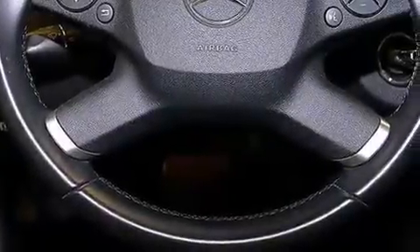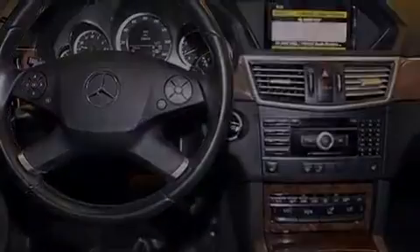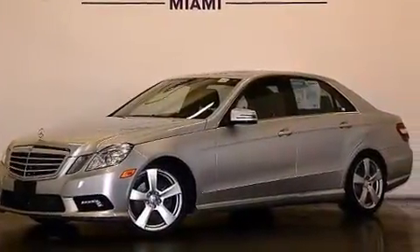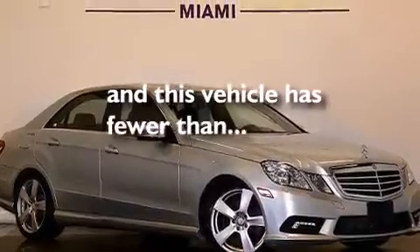The following features are also included: a low tire pressure indicator, memory settings for the seat positions so you can recall your favorite alignment with the push of one button, cruise control, a CD player, a leather-wrapped steering wheel, 12-volt power outlets, front and rear floor mats, front multi-stage airbags, an auto-dimming rear-view mirror, and this vehicle has fewer than 35,000 miles on the odometer.